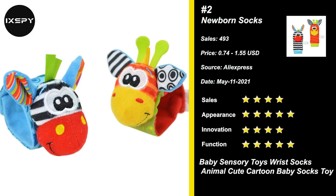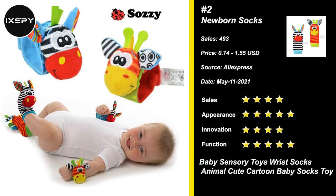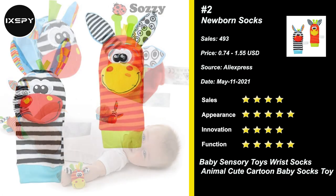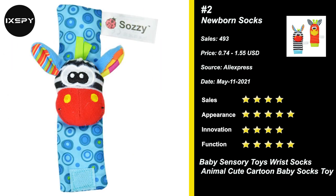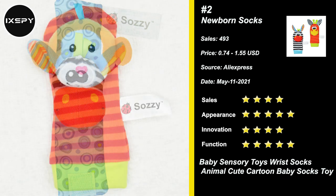Our next product is Infant Newborn Socks. The infant wrist rattles socks with cute colorful smiling plush toys will capture your baby's interest to develop their hand, foot, and eye coordination. The wrist rattles attach with Velcro, so they are easy to put on and remove. The rustle paper and rattle will attract children's attention.